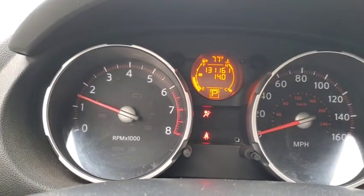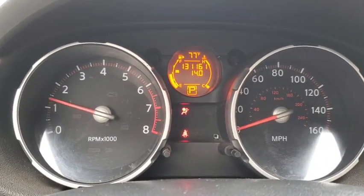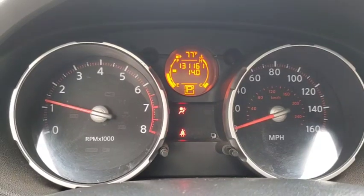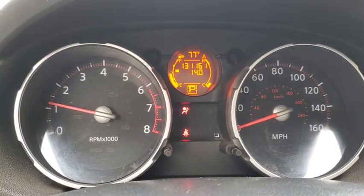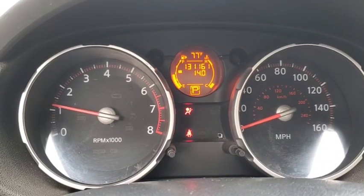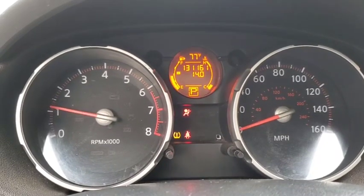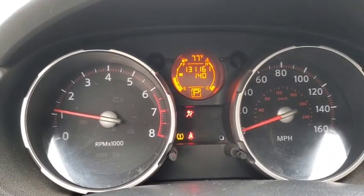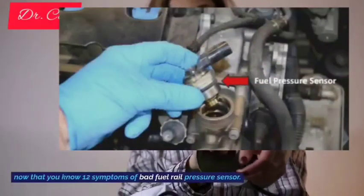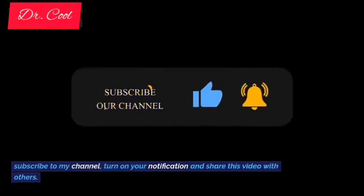13. Car starts but won't rev up above 2000 RPMs. If your vehicle starts experiencing a limited revving issue, there are various reasons why it may experience restricted revving limits. A bad fuel rail pressure sensor could be one of the culprits. It is important to investigate properly if your car make is equipped with this system, as there are other car makes and models that have different issues that may limit their ability to properly rev up to specs. Inspect every wiring supplying power to the fuel rail pressure sensor in your car, as broken, bent, or corroded pins can result in malfunctioning of your fuel pressure sensor. Now that you know the 13 symptoms of a bad fuel rail pressure sensor, give this video a thumbs up, subscribe to my channel, turn on your notifications, and share this video with others!